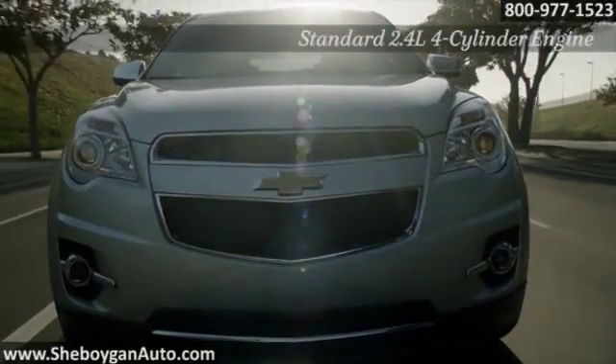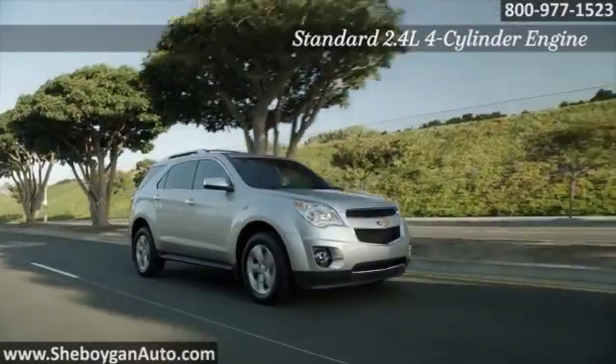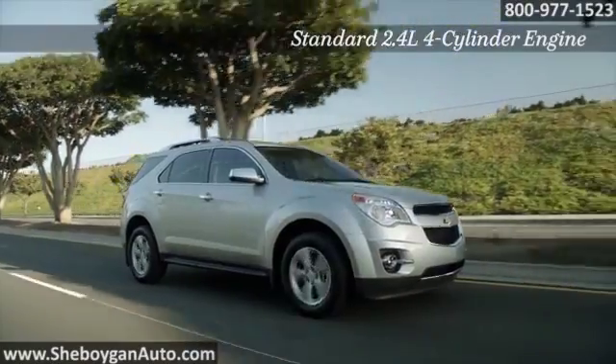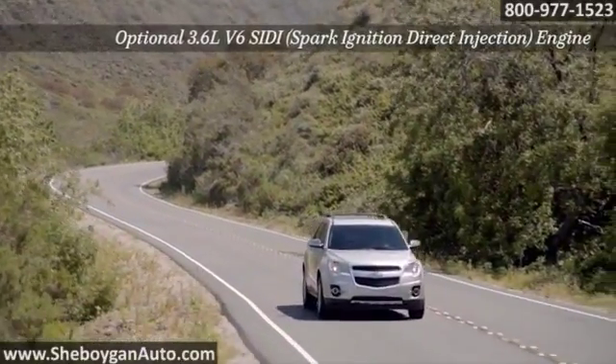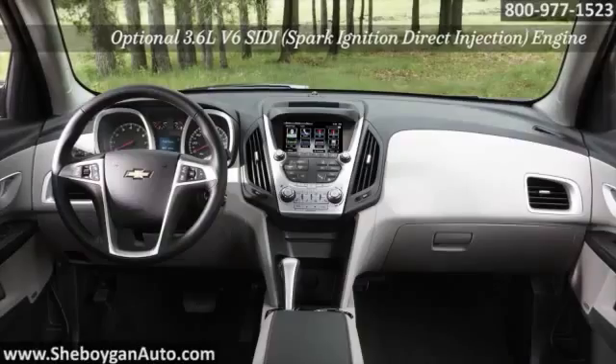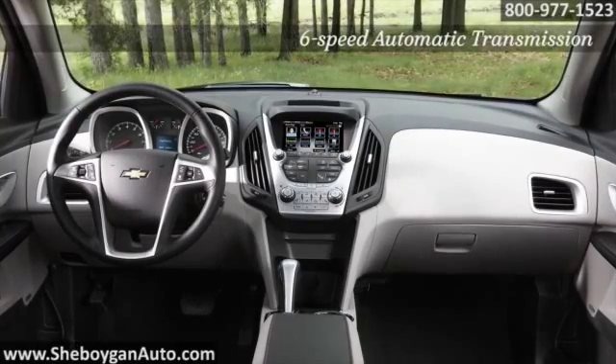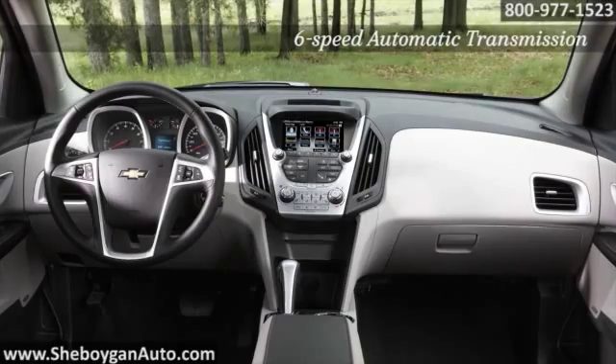A fuel-saving 6-speed automatic transmission and a 2.4-liter Ecotech 4-cylinder engine with direct injection means up to 600 highway miles between fill-ups. Every aspect of the stylish Equinox interior was given considerable thought, especially comfort and quietness.